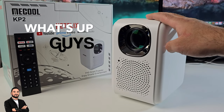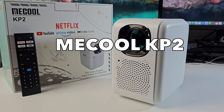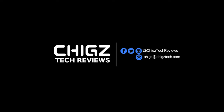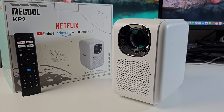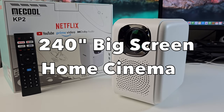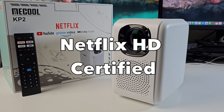What's up guys, so the sequel is here — this is the Miku KP2 smart LED projector, bringing us a brand new design, a new custom Linux OS, and some interesting features to go with it. The KP2 is capable of projecting a massive 240-inch full HD home cinema experience combined with legit Netflix HD certification and lots more.